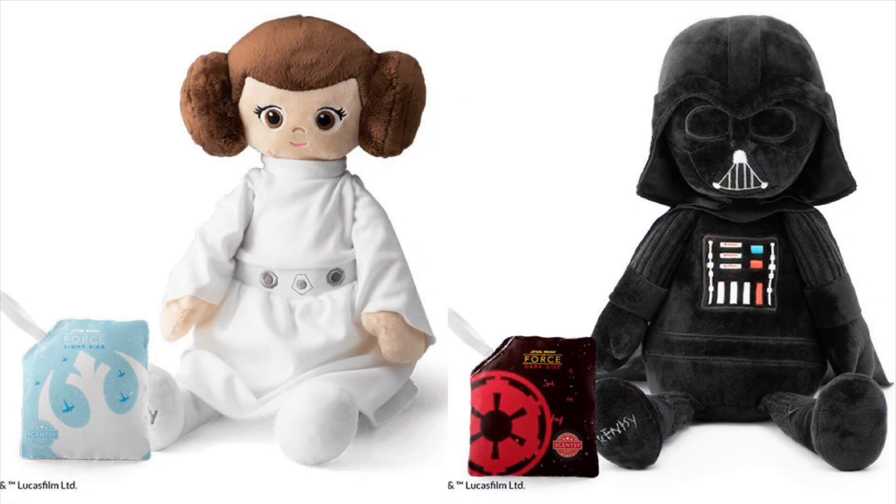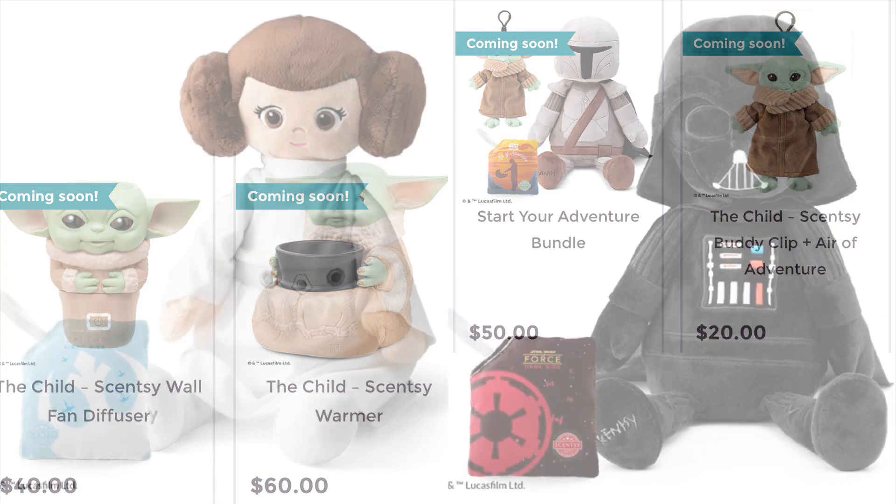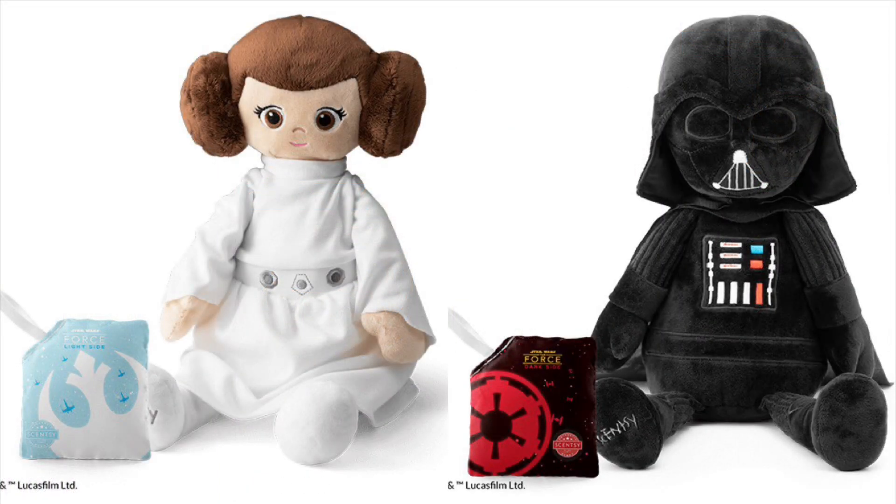Also coming soon on the 21st of April at 12 p.m. Central Standard Time, they will be releasing some Star Wars Scentsy Buddies and some other items as well. You can go to Scentsy.com to see all of these items.